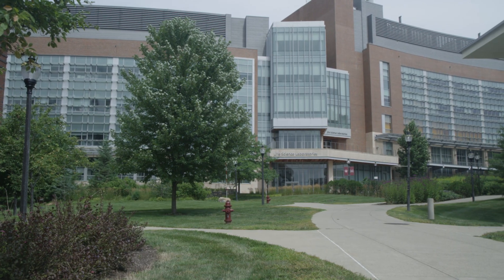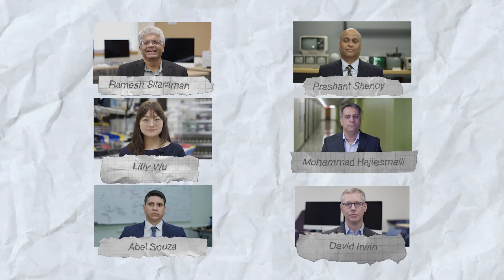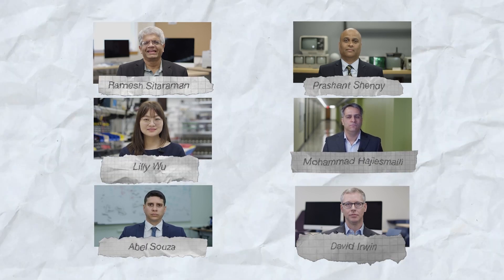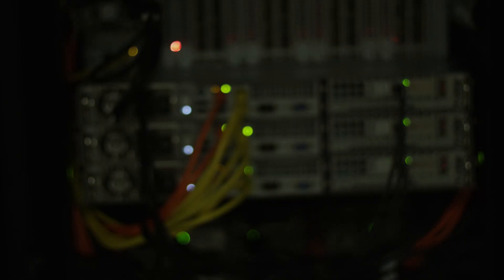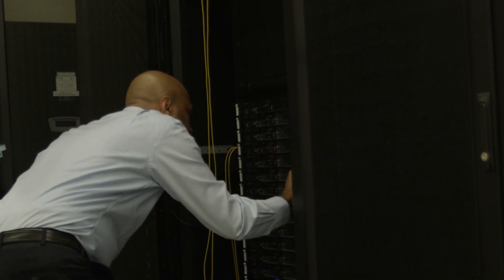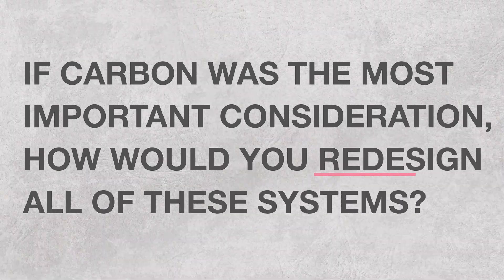So what can we do about this? Researchers at the University of Massachusetts are working to address this very question with the Carbon First project. Carbon First is a project that focuses on designing large-scale computing systems in a way that reduces their carbon footprint. Carbon First takes the problem and turns it around, asking: if carbon was the most important consideration, how would you redesign all these systems?